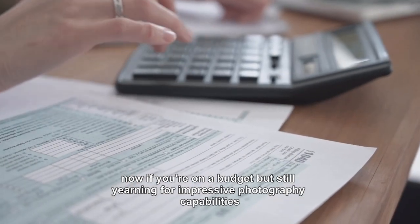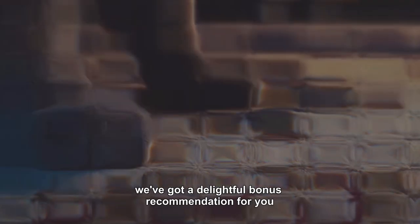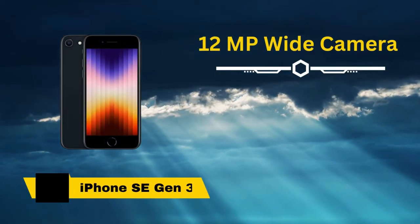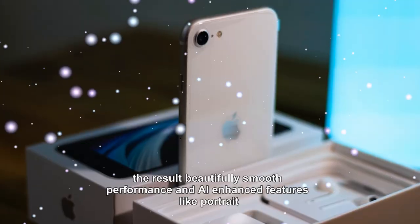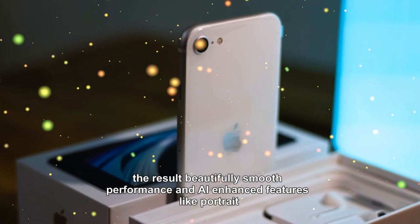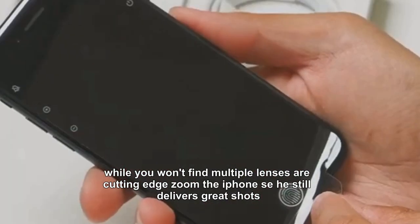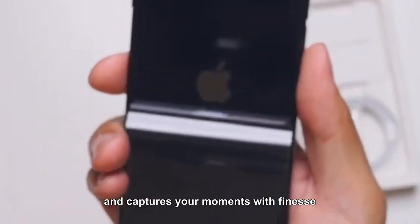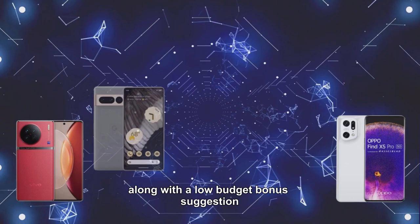If you're on a budget but still yearning for impressive photography capabilities, we have a bonus recommendation: the iPhone SE 2022 model. This little gem boasts a 12 megapixel wide camera with an f1.8 aperture, powered by the A15 Bionic chip, delivering beautifully smooth performance and AI-enhanced features like Portrait Mode and Smart HDR 4. While you won't find multiple lenses or cutting-edge zoom, the iPhone SE still delivers great shots and captures your moments with finesse.